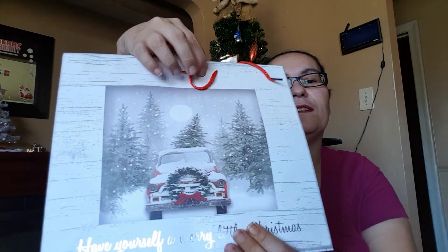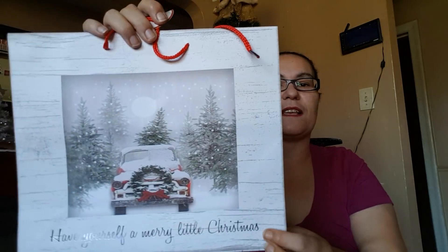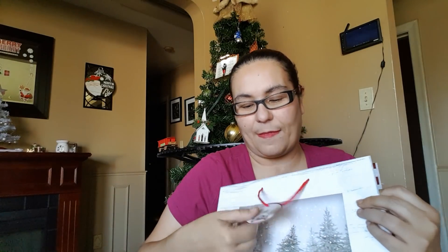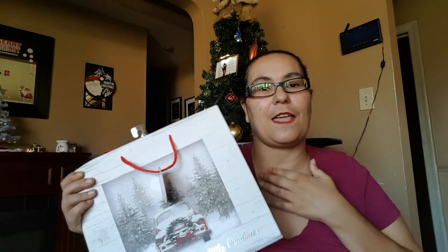I also picked up one more — it features the front of the truck with the same scenery and says 'Have Yourself a Merry Little Christmas.' They also had a snowman with a truck and a sleigh with a tree on top, but my favorites were the truck with Christmas trees. So for my Canadian Dollar Tree haulers — go to your Dollar Tree and check if you can find these bags!